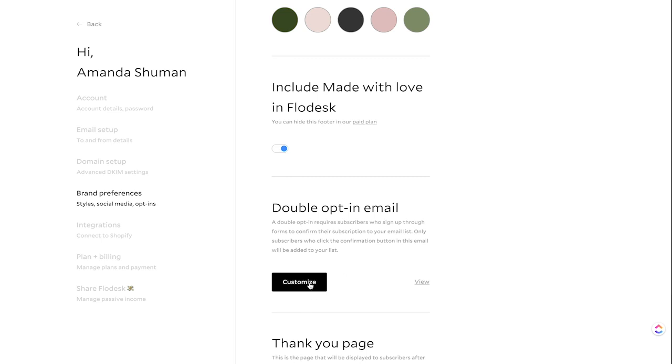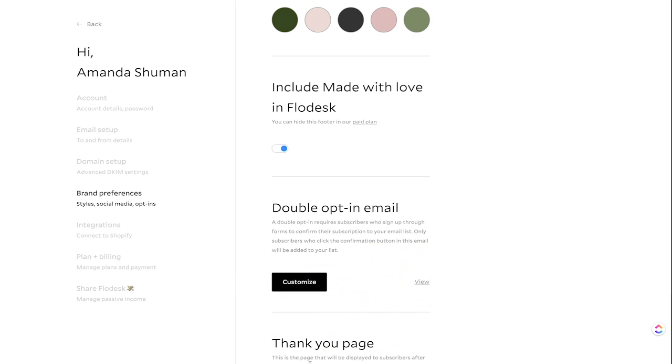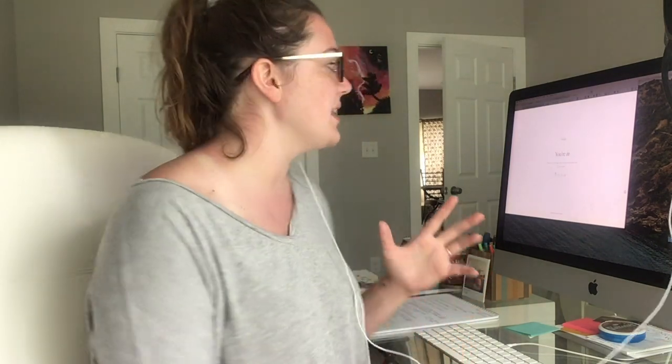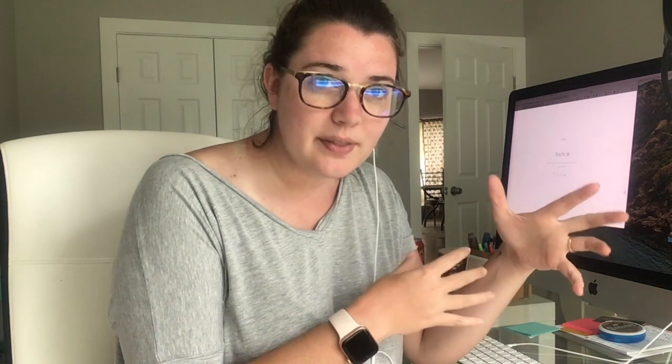For double opt-in, just hit customize. This is where they will see 'join the list' — that's where they'll click to join and you can optimize it. You also have your thank you page — you can view what it will look like. I thought this would be awesome for setting up Facebook ads as a conversion goal without creating a separate page. However, the thank you page is a one-size-fits-all, so you have the same thank you page for any opt-in form, which is a limitation. You also can't put a pixel in. Hopefully they'll address that in the future.